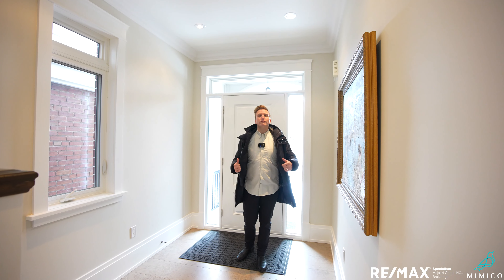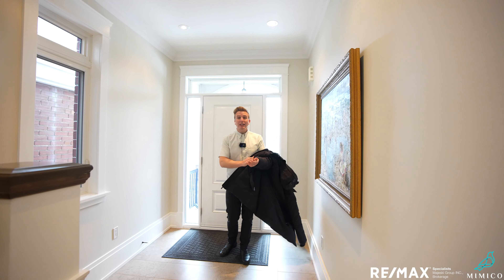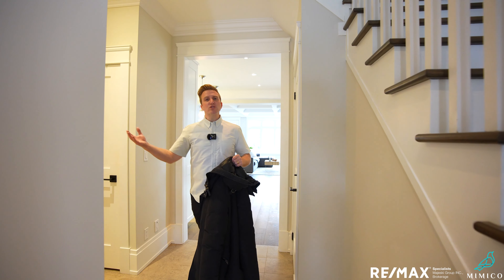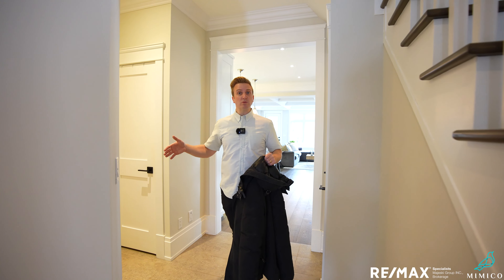A lot of people come to Mimico looking for a house — they love the area but they're not sure why. They're not as clear on the streets or the areas. What I can tell you about today's listing is that we're on Victor Avenue, one of the most prestigious and beautiful streets in all of Mimico, in prime Mimico by the lake. Once you step foot on a street like Victor, you'll know there's barely any comparison.